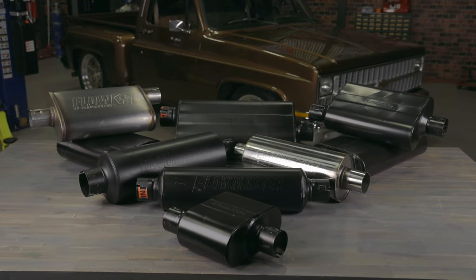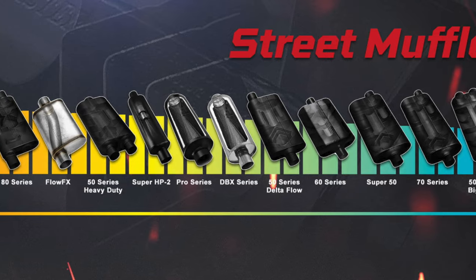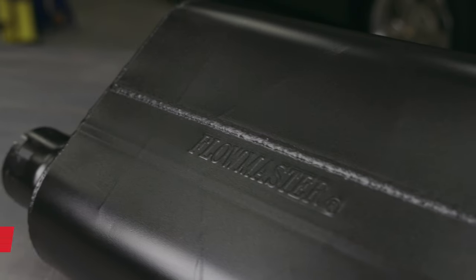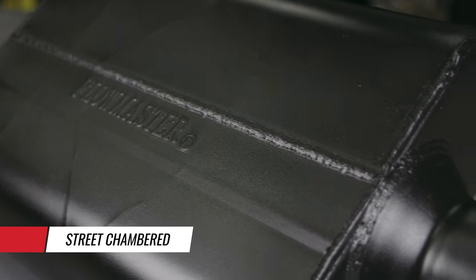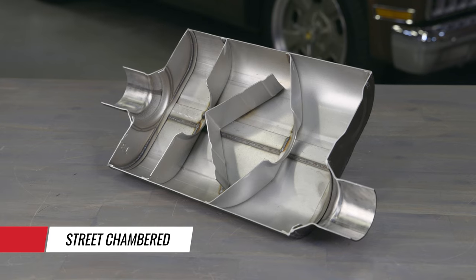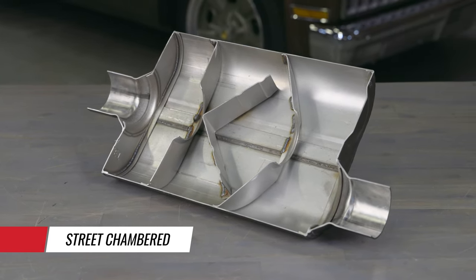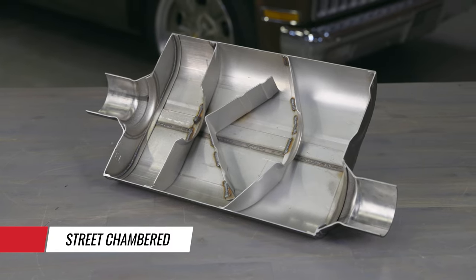Flowmaster is the performance technology company, and we have a variety of muffler options with internal designs to get you the noise reduction and exhaust note that you desire for your ride. Flowmaster's popular street chamber mufflers provide superior exhaust gas scavenging resulting in increased horsepower, torque, and fuel economy, all while reducing exterior sound levels and the interior resonance.